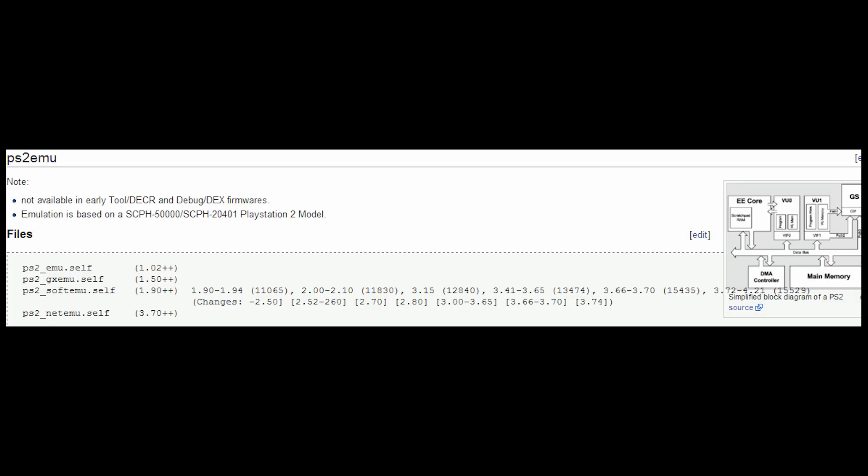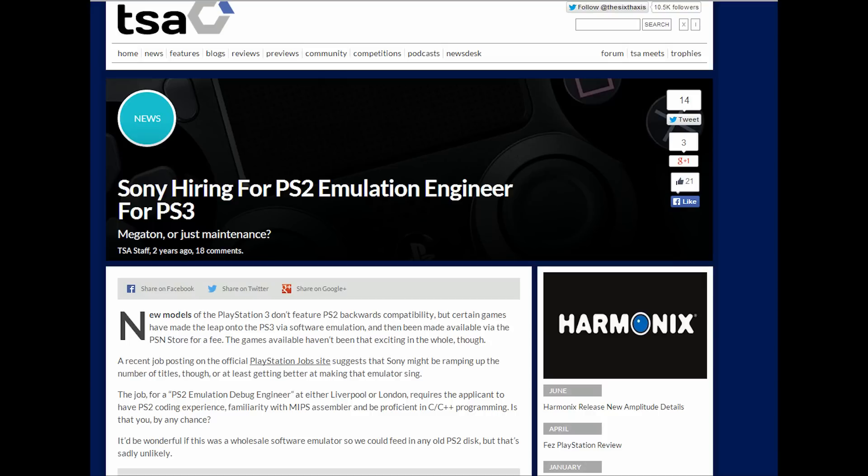Everybody knows that Sony was recently trying to hire for a PlayStation 2 emulator. And keep in mind, this is very specific — most companies aren't going to go out looking for somebody who knows MIPS assembly for a PS3 project, because MIPS was the processor used in the PlayStation 2, the N64, older Silicon Graphics workstations, etc.